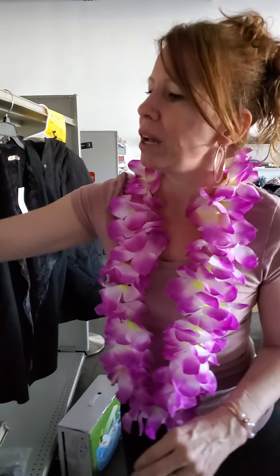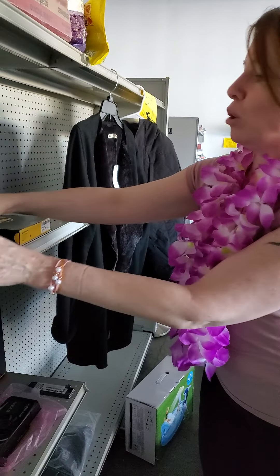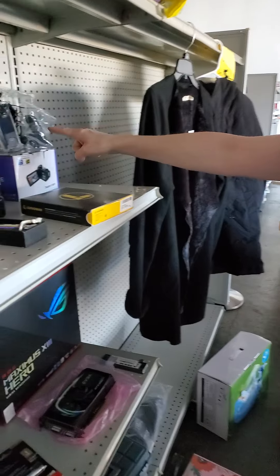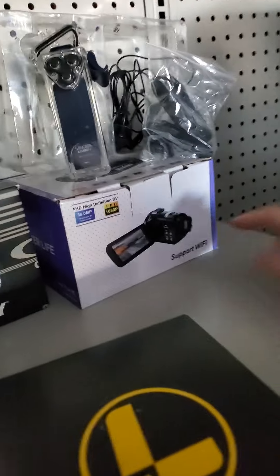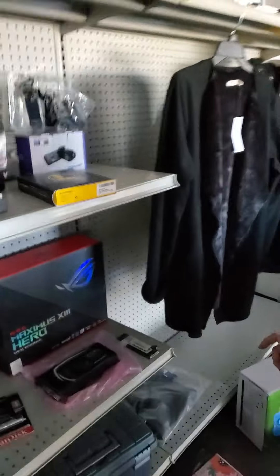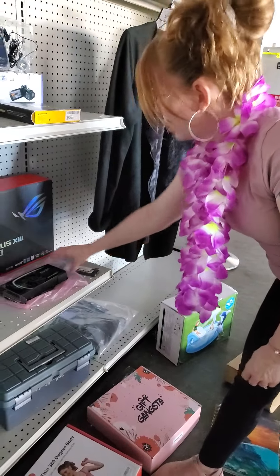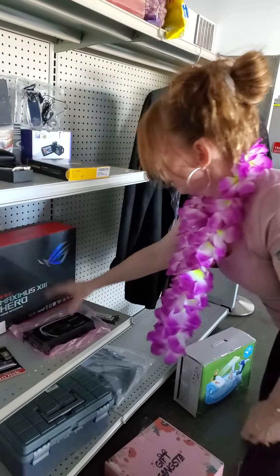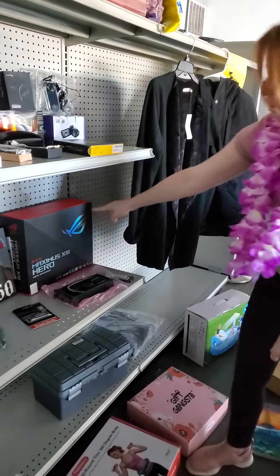We got some knives — got another knife. I'm not going to open it right now because I don't know how it opens. We got a Leatherman. We have this cool camera — it's like a waterproof case and all. We have this camcorder, and there's more than one out there too. Down here we got your DDR4 memory. We have your graphics card. We have your motherboard for your computer.